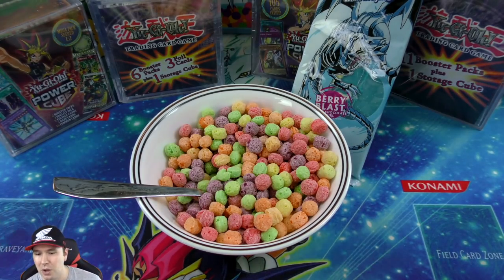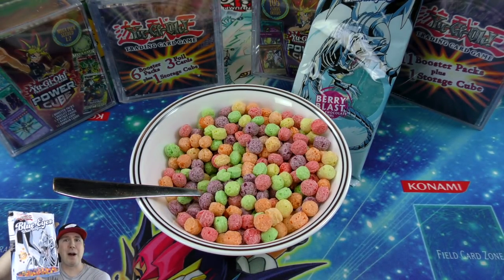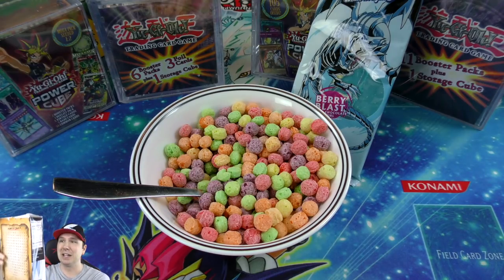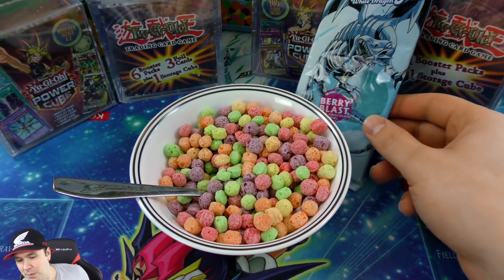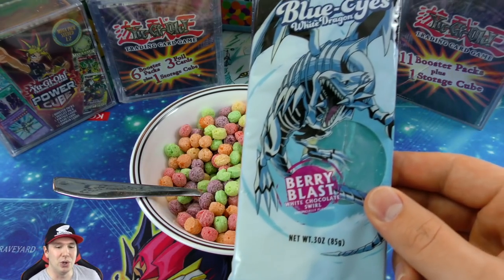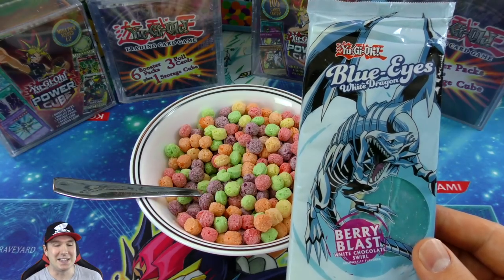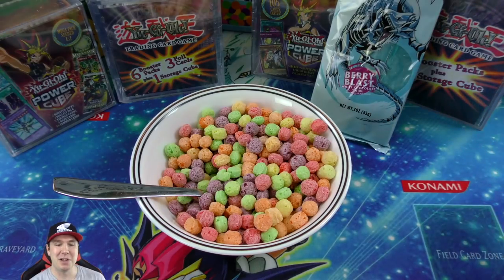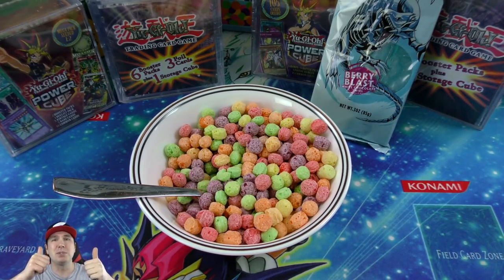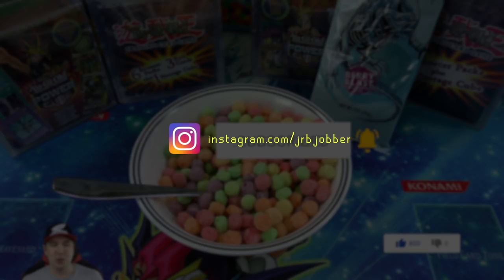We're gonna open up all these mystery items, and why not try this mystery cereal - the Blue Eyes White Dragon Berry Blast cereal. I bought it at Nationals where a vendor booth had it. The box is absolutely destroyed because I stuffed it in my bag to fly back. We also have this Berry Blast White Dragon candy bar, and this stuff has been sitting in my refrigerator for almost a year, so it's probably going to taste awful.